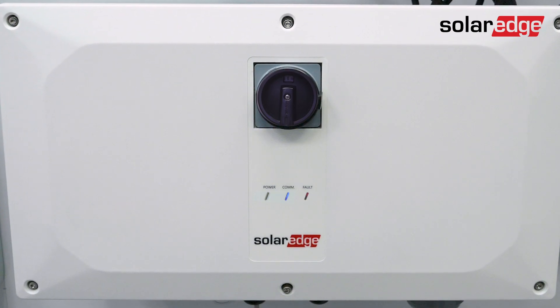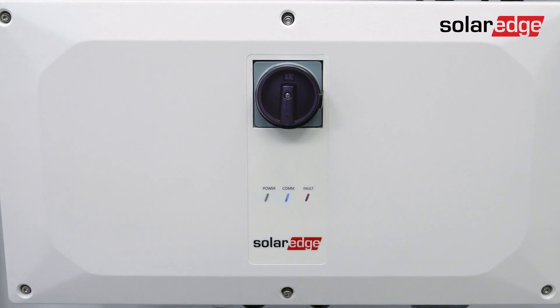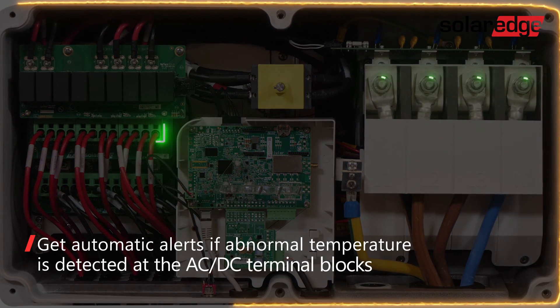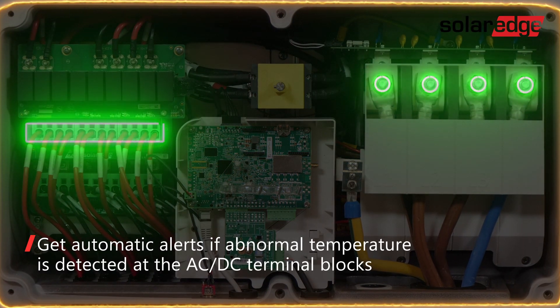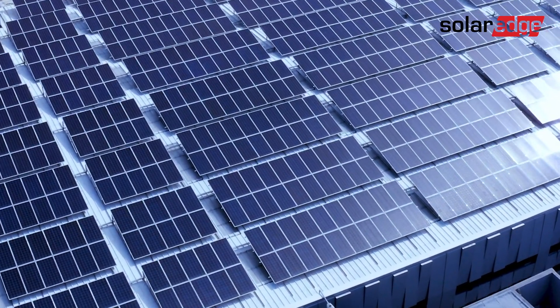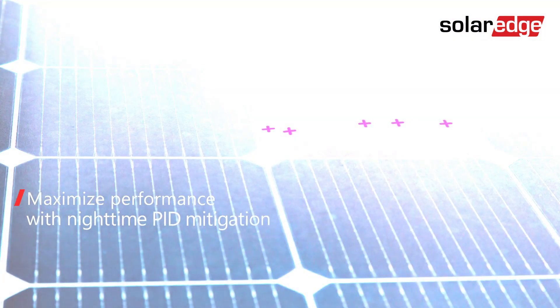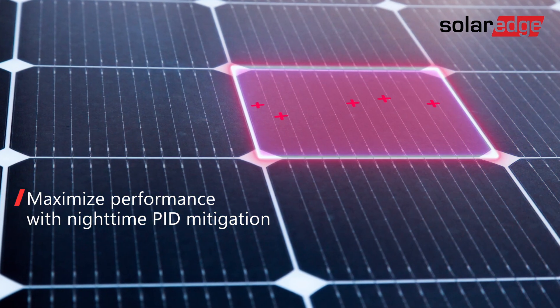The three-phase inverter with Synergy technology takes SolarEdge's renowned system safety even further. Built-in thermal sensors are designed to detect abnormal behavior at the DC and AC terminal blocks, and if necessary, turn off the inverter. You'll also maximize system production as the Synergy technology inverter can offset the negative effects of PID with nighttime PID mitigation.